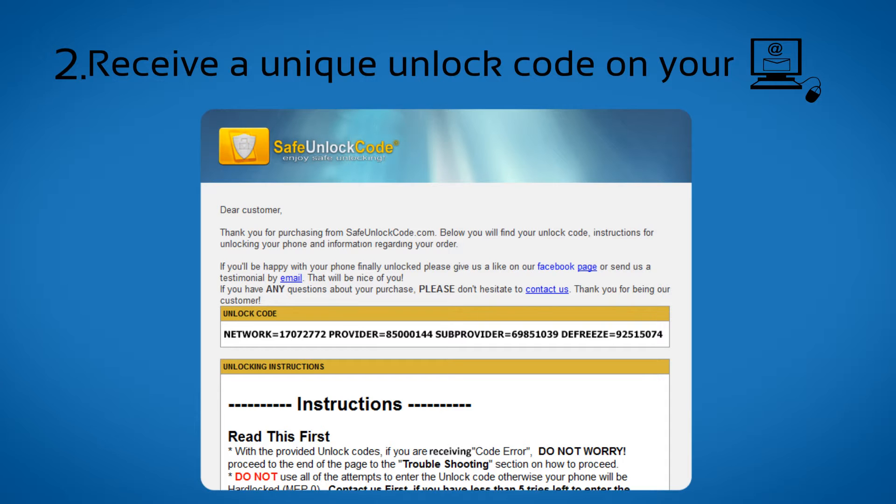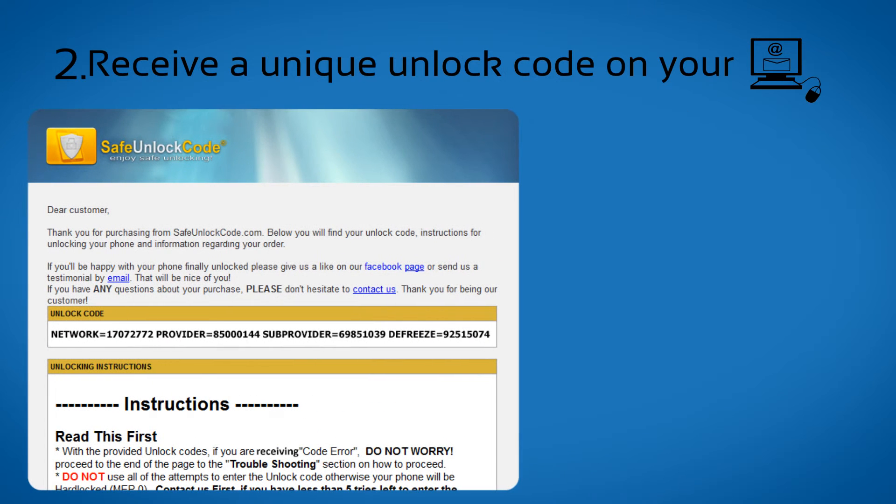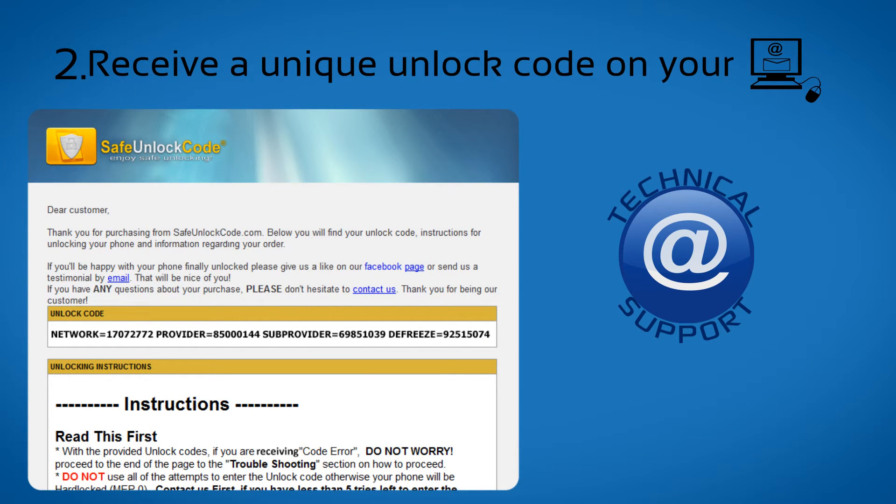Step 2. You will receive a unique unlock code on your email along with all the instructions you need. We also offer full technical support in case you encounter any issues with unlocking your phone.